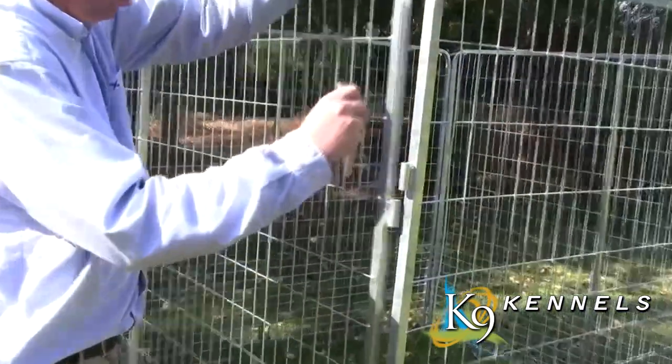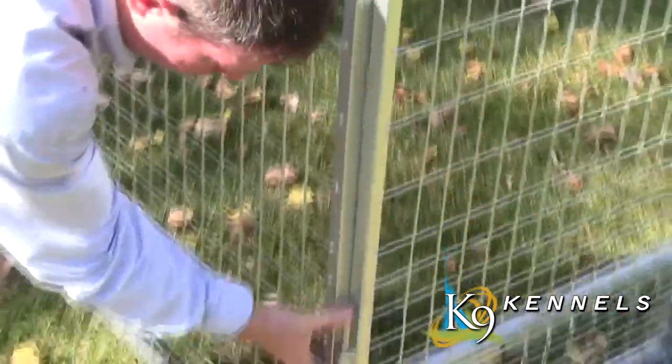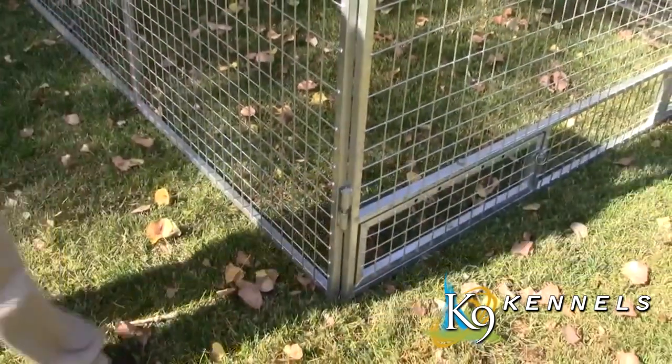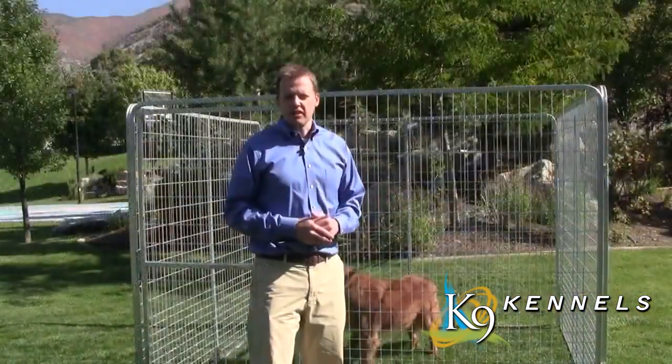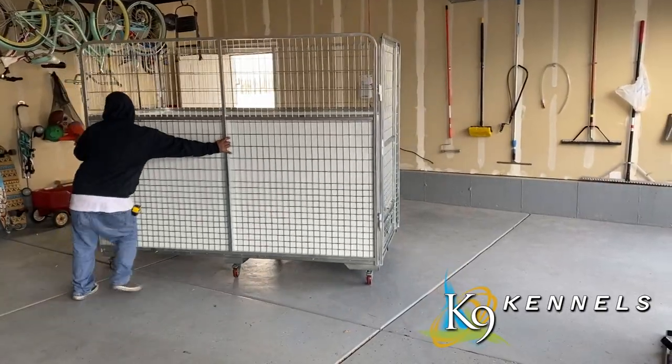The Kennel Pro is extremely easy to put together — you can assemble it in just seconds with no tools and no expertise whatsoever. You simply slip the pins into each corner and put the kennel together without any trouble at all. One of the great features of the Kennel Pro is how quickly and easily it goes together.